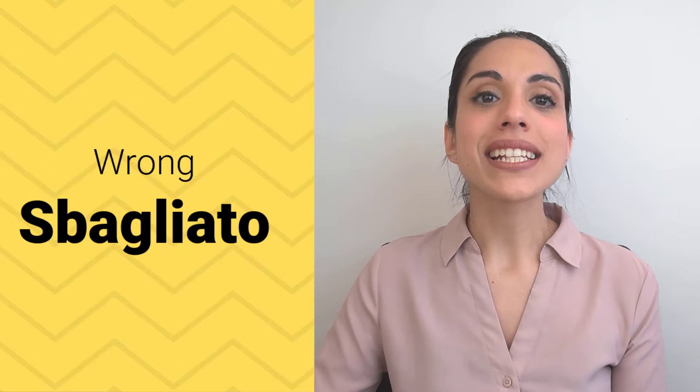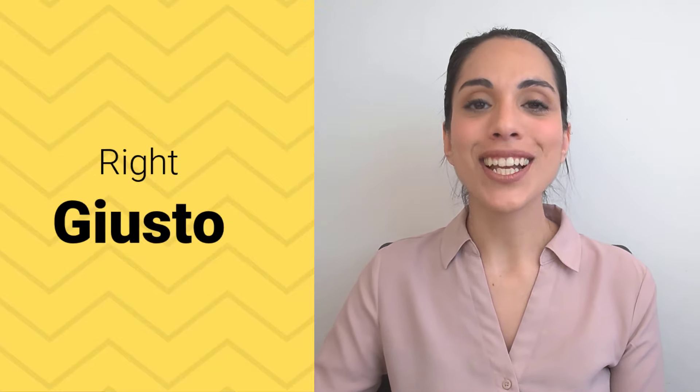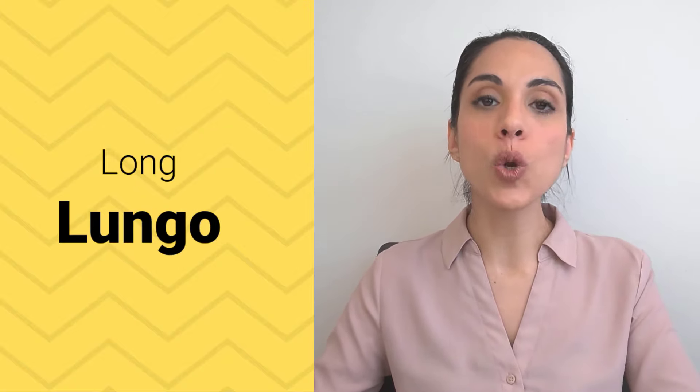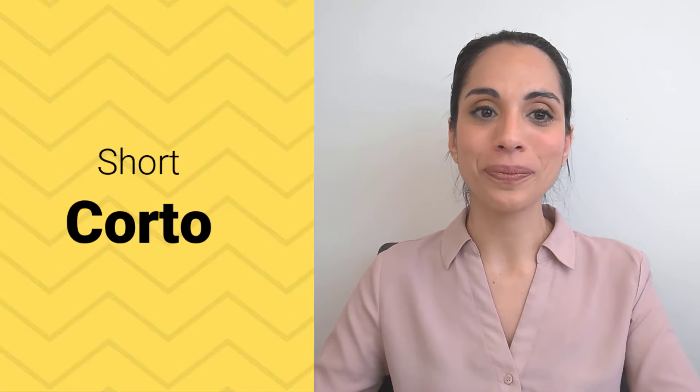"Wrong" is sbagliato. Sbagliato. "Right" is giusto. Giusto. "Long" is lungo. Lungo. And "short" is corto. Corto.